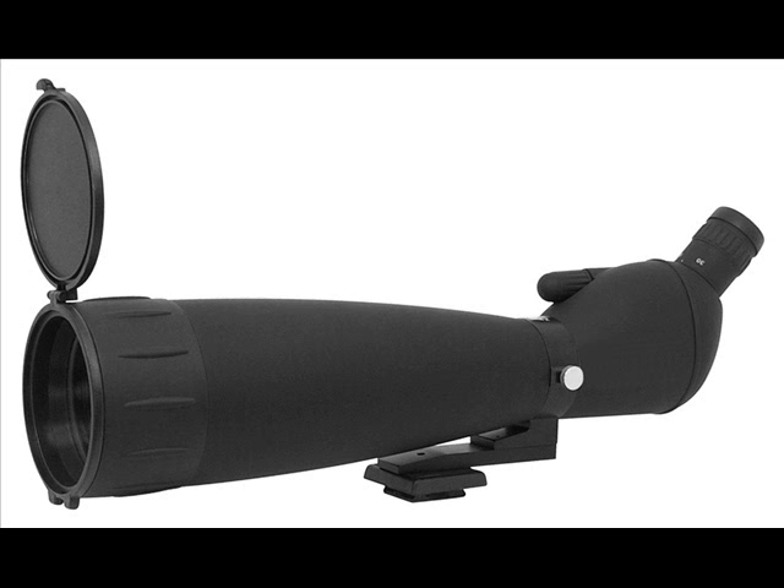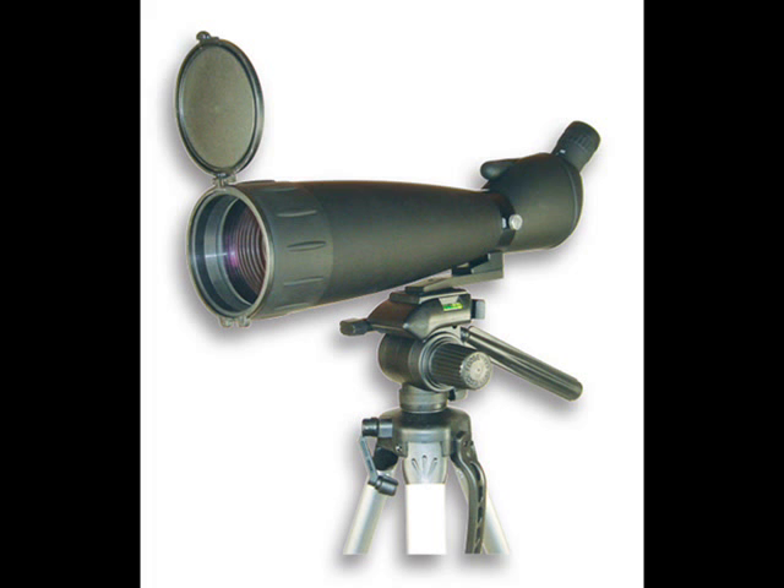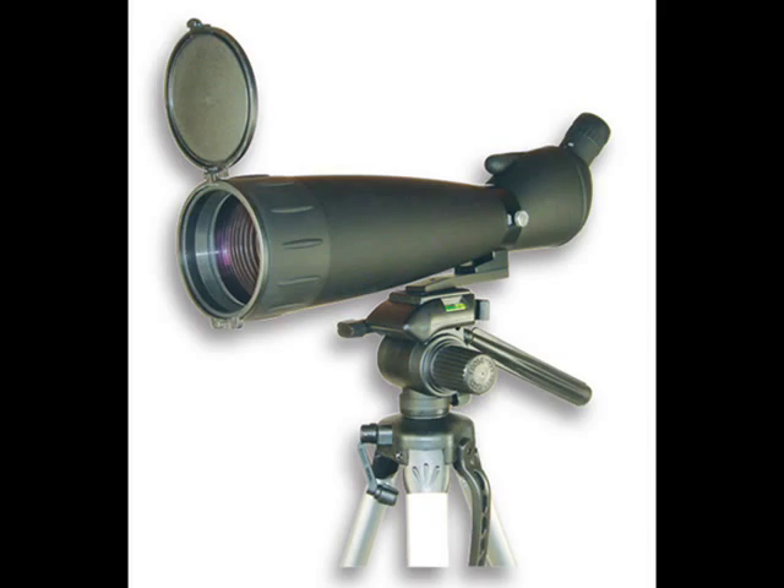It also comes with a tripod, soft carry case, and lens caps. All of this combined with a rugged exterior provide a product that you can rely on time after time.